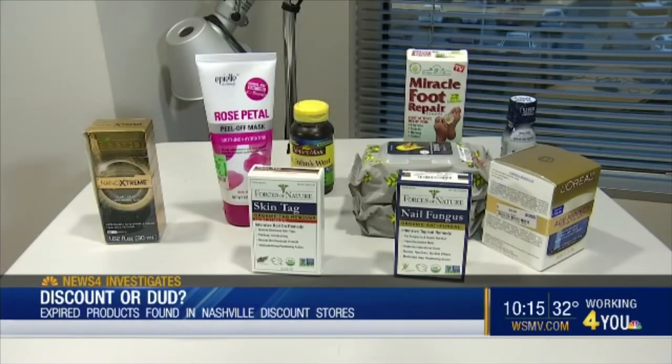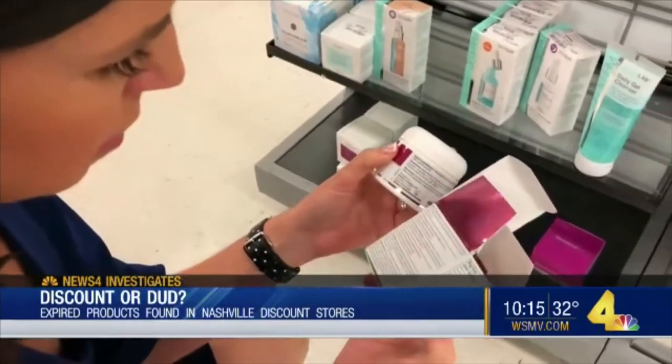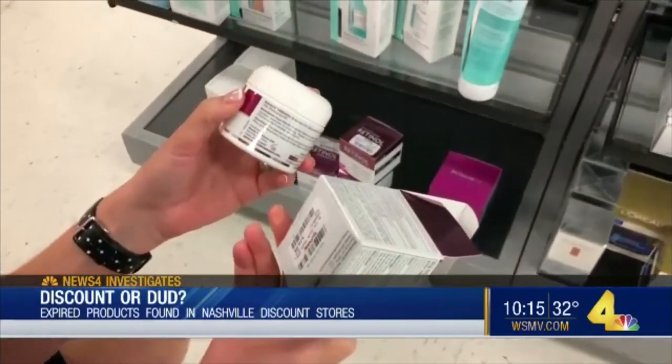So what do the stores have to say about what we found? Ross and Burlington Coat Factory both told News 4 Investigates employees are supposed to monitor and remove expired items. If it's expired, it shouldn't be on the shelf. Remember, we only found products without an expiration date on them at TJ Maxx — nothing expired when we combed the shelves.